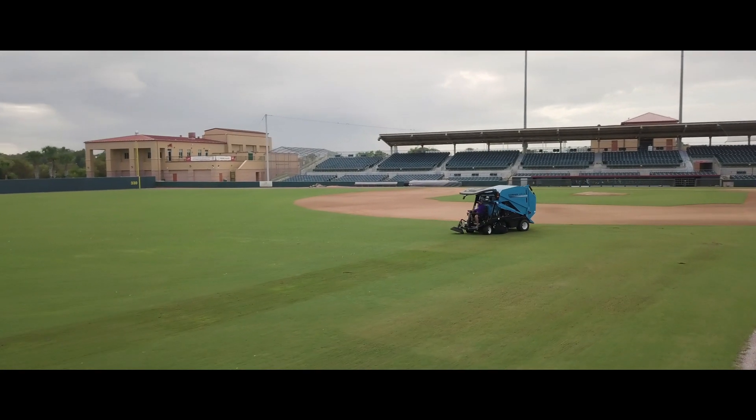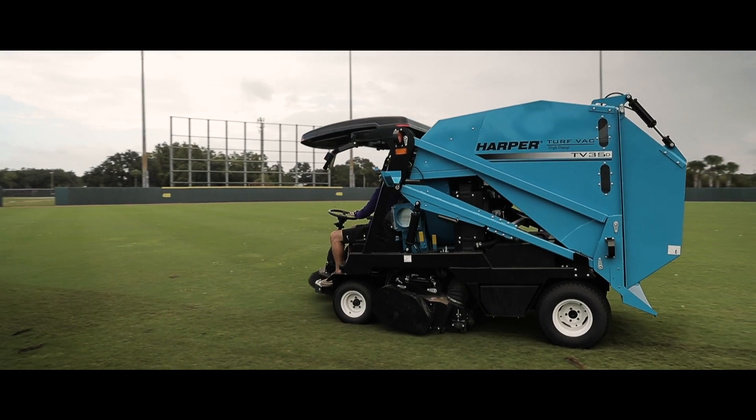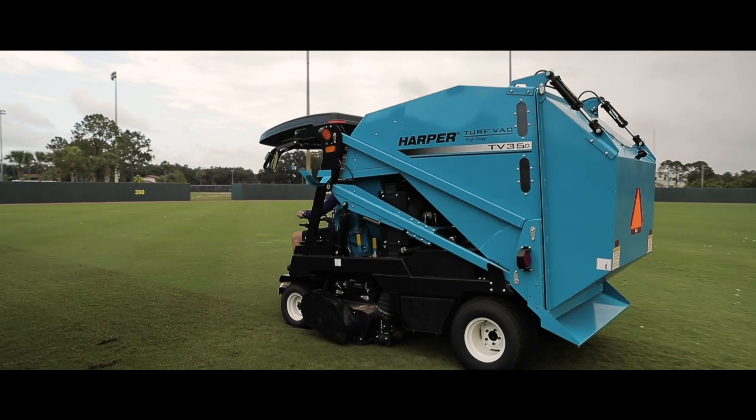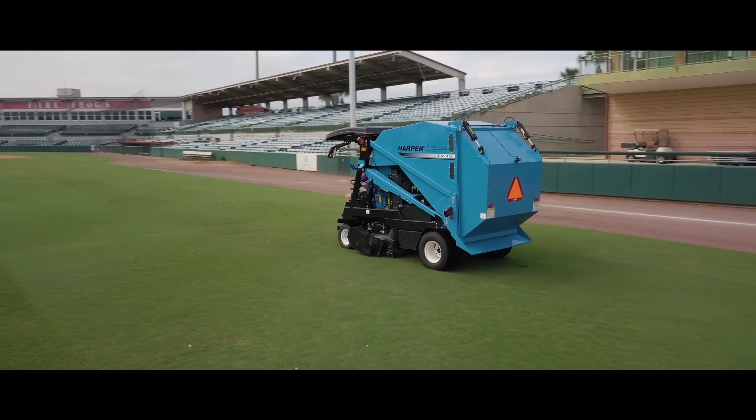We've been using Harper products here at Osceola County Stadium for the last 10 years, with the Harper TV 35 being our latest addition. Our relationship with Tropicars has been everything we could ever ask for. Their on-road technician has been a great asset for our equipment.